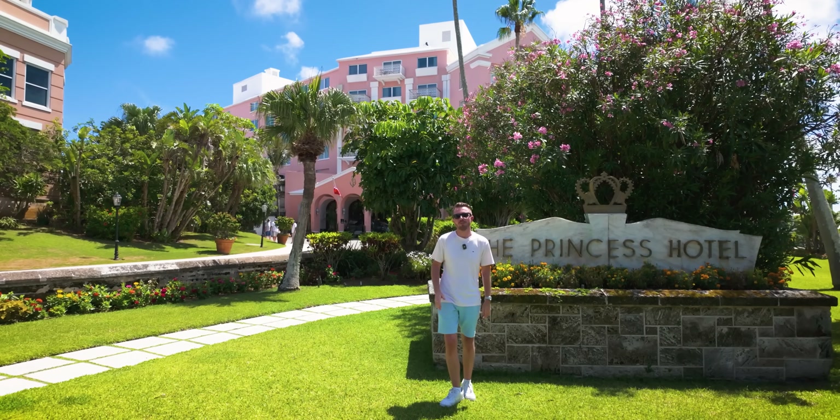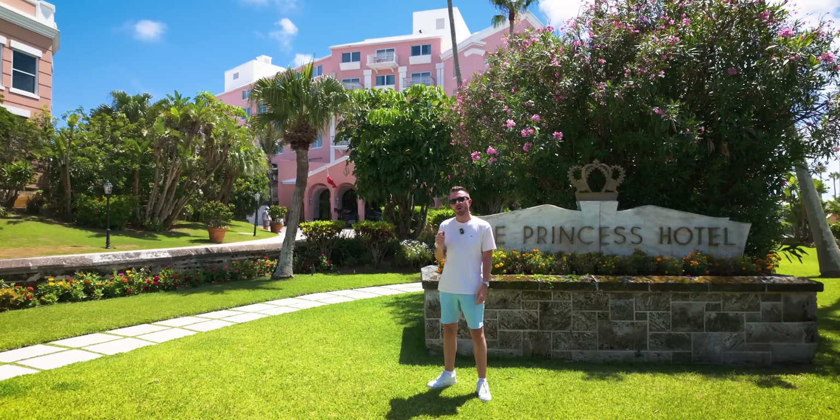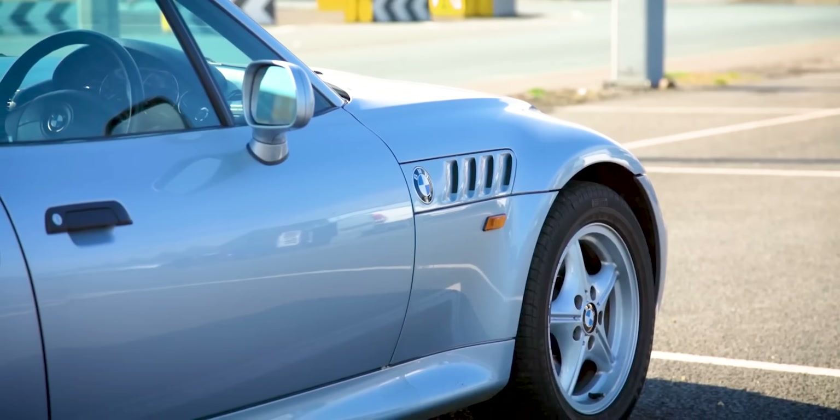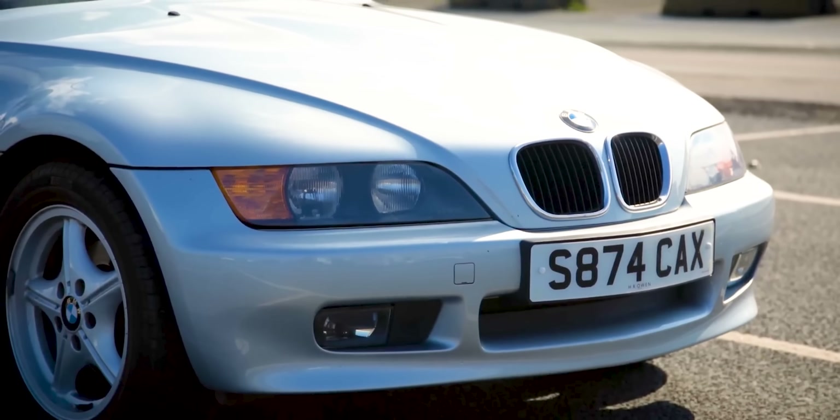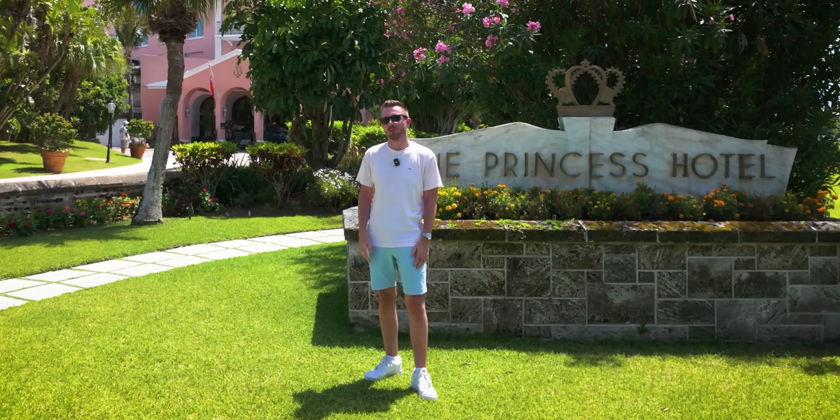I mentioned this car show to you in previous videos, but my BMW Z3, which I bought in Cheshire and then shipped to Bermuda, is going to take pride of place. It's being auctioned off today at 4.30. So one lucky person out there is going to get a very nice 26,000 mile BMW Z3.